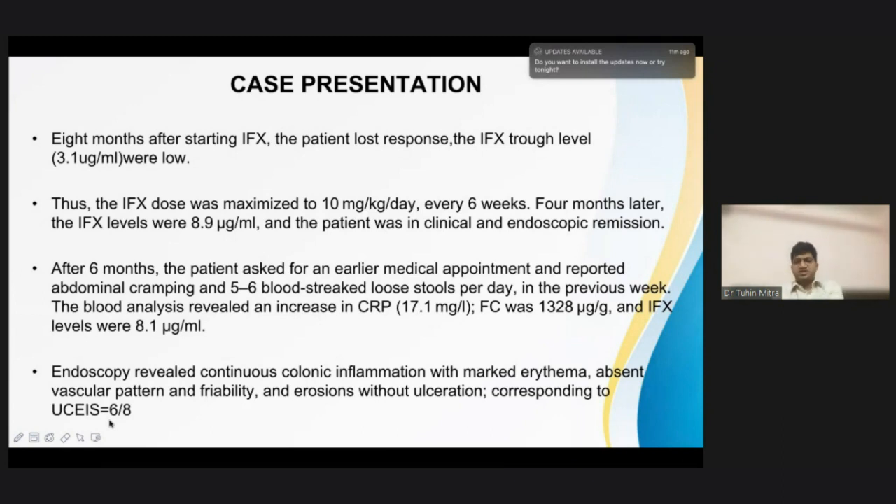Six months after this episode, the patient was asked to follow up routinely, but she requested an earlier appointment, reporting abdominal cramping with five to six blood-streaked loose stool episodes. Blood analysis revealed a CRP of 17 and fecal calprotectin, which had been below 100, had again raised to 1328. This time infliximab trough levels were not low and the antibody to infliximab was not high, so trough levels were adequate and antibody level was not elevated.